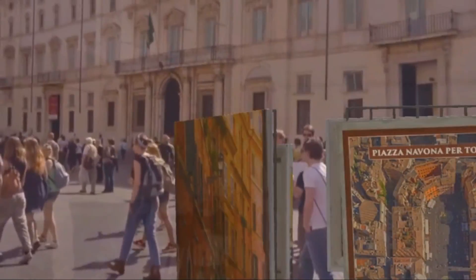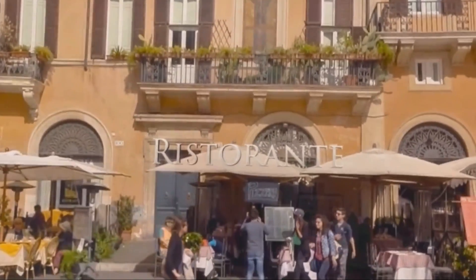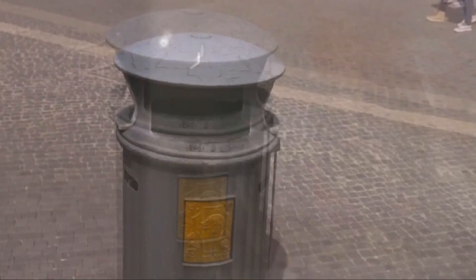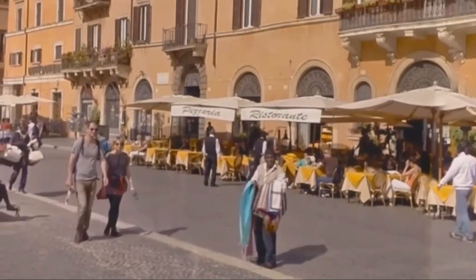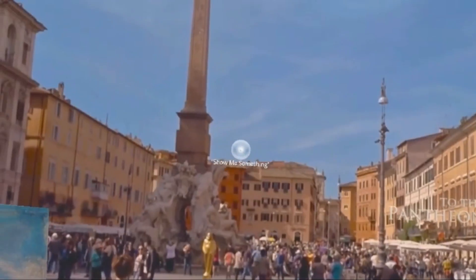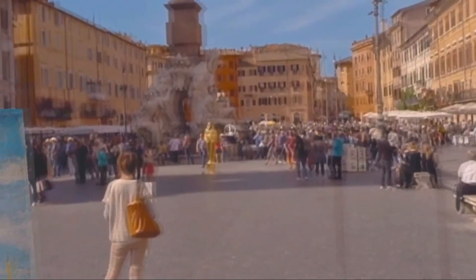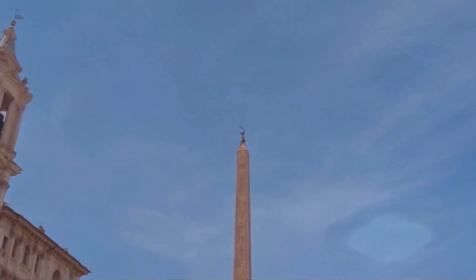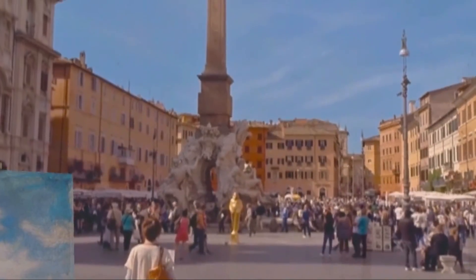Go ahead and look around — I'll point out a few of the highlights. There's one of the many restaurants in the piazza. Those cobblestones are over 350 years old. That golden guy is actually a street performer. The stone for that obelisk came from Egypt, but it was carved right here in Rome for the emperor Domitian. His name appears in the hieroglyphs etched into it.